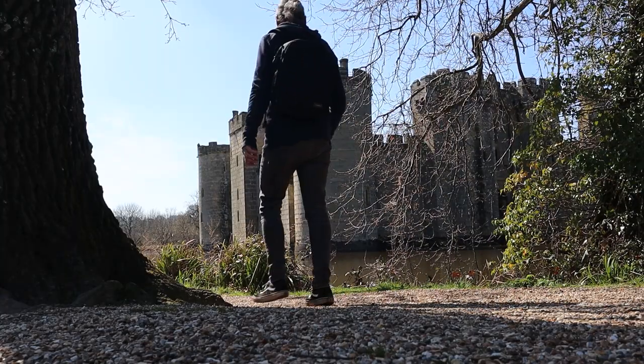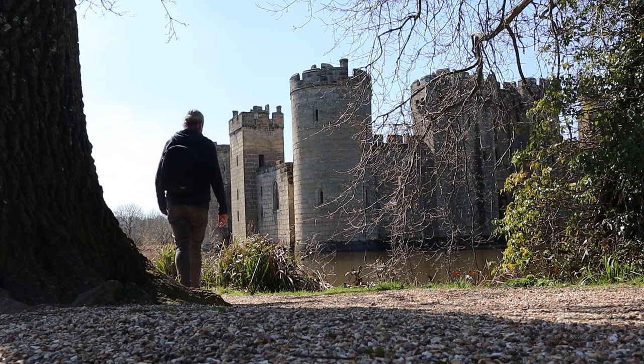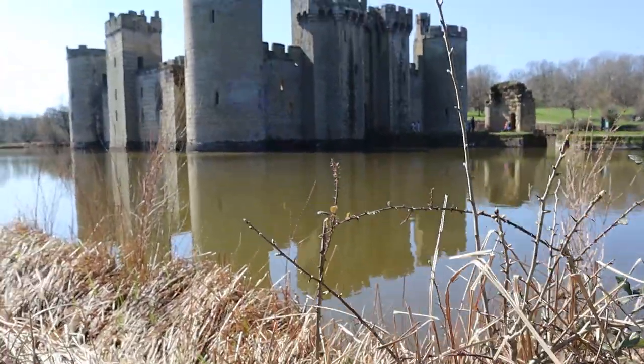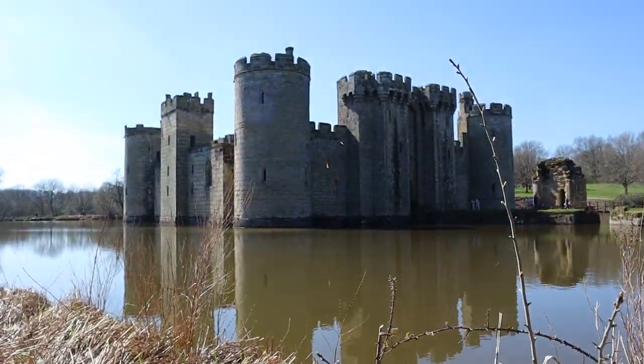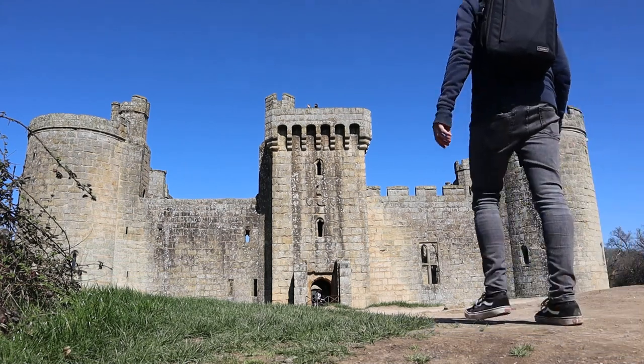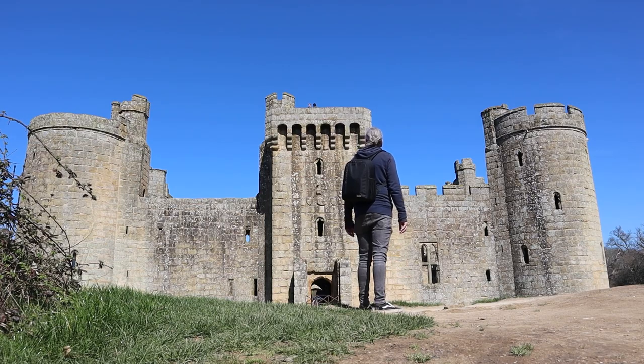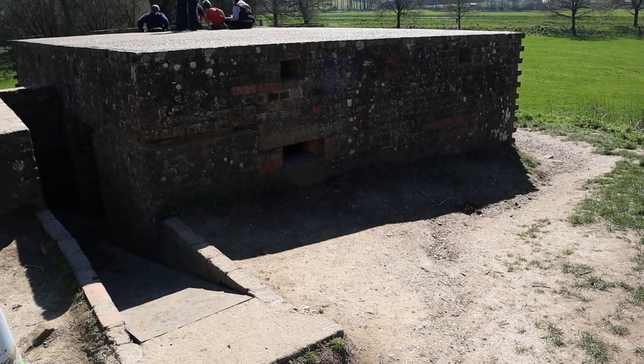We've left the castle, so now I'm going to have a little walk around the perimeter and look at some of the views of this fine fortress. In the pillbox, just outside the castle. Very muddy down here — I just watched this stone.